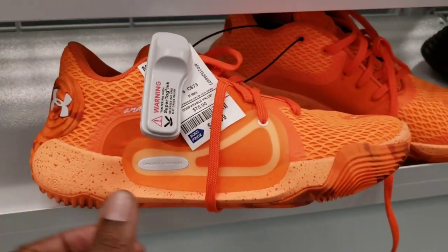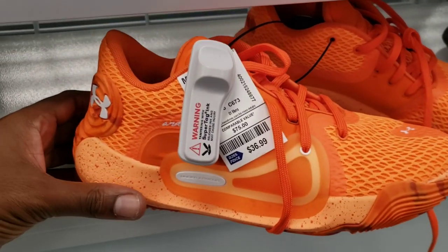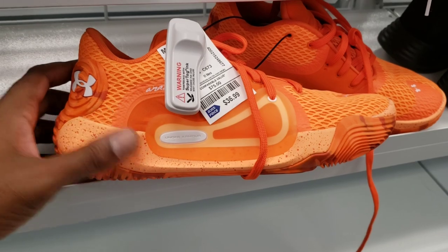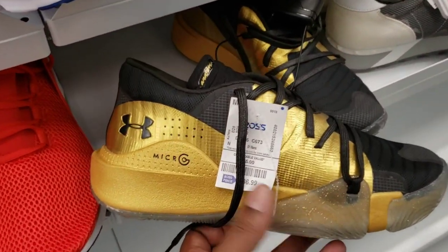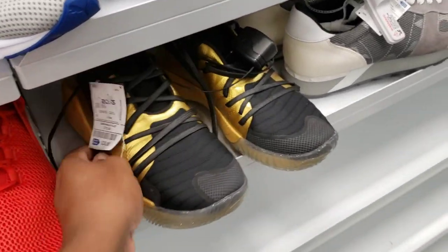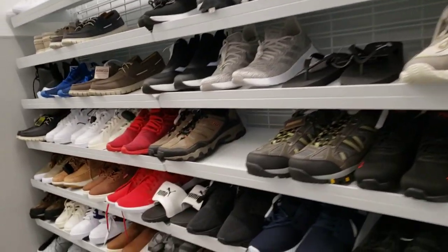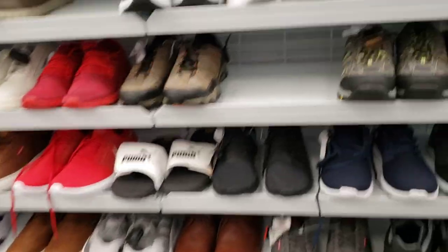We see yet another colorway of the shoe Dennis Smith Jr. was wearing — these Under Armors, warmer colors. A little more attractive, this one's not for me but it is pretty dope. Let me know what you guys think in the comment section below. Got another pair in metallic gold and black — $36 bucks on these, also with a translucent clear outsole. That's pretty dope.